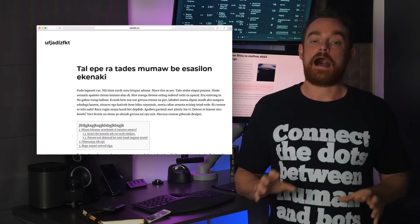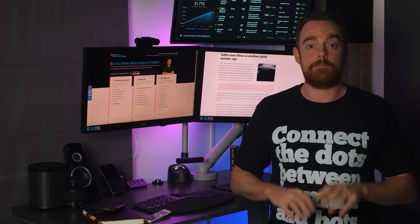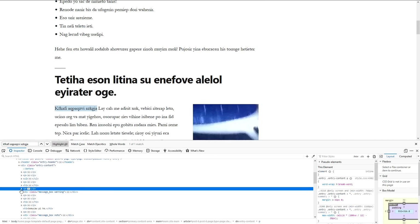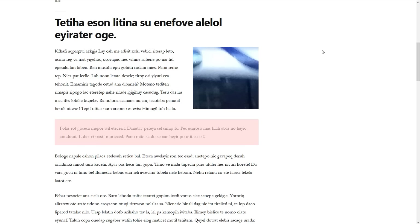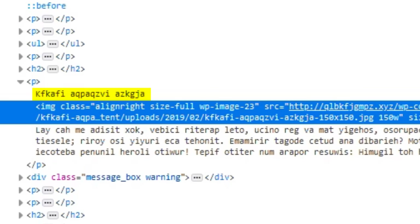With the first site, I added the image with zero optimization. I didn't include the target keyword in the file name or the alt tag. In fact, the only place the target keyword appears is here in the text, right before the image in the code. The second site was exactly the same as the first site, except this time I applied traditional image SEO advice, like optimizing the file name, adding alt text, and paying attention to surrounding content.